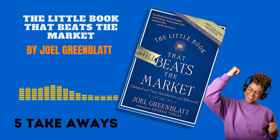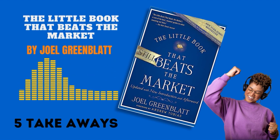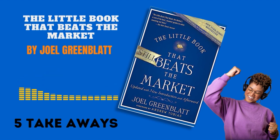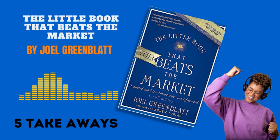The Little Book That Beats the Market offers a straightforward approach to investing, illustrating that wise investing doesn't require a financial degree or complex understanding of the market. By focusing on good companies available at bargain prices and maintaining a long-term perspective, investors can achieve consistent returns.